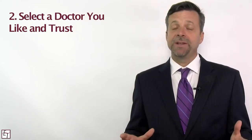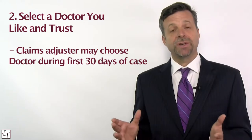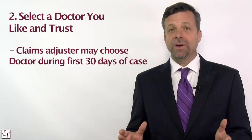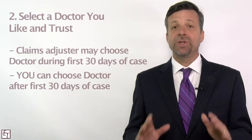Step two to making sure you get the treatment you need is to make sure you choose a doctor that you like and trust. Now admittedly during the first 30 days of your Workers' Compensation case the claims adjuster has the right to control which doctors you go to. However, once that 30 days is up, if you don't like the doctor they've chosen then choose your own.